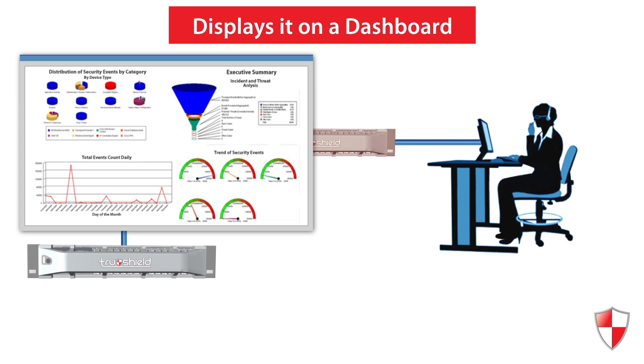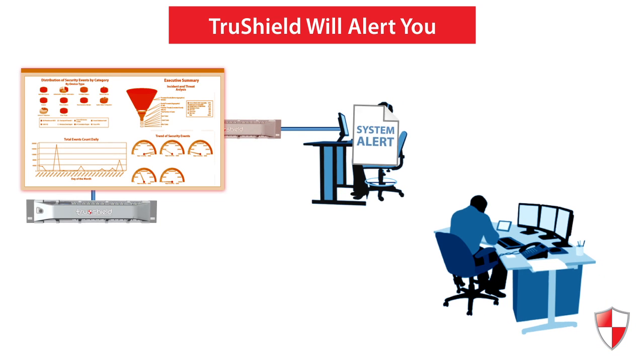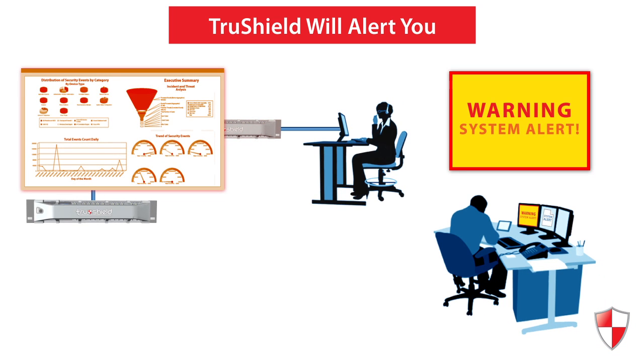When a threat has been detected, a TruShield analyst will alert your organization to the issue and, if needed, take immediate action to isolate the problem and block malicious traffic.